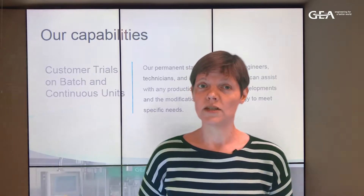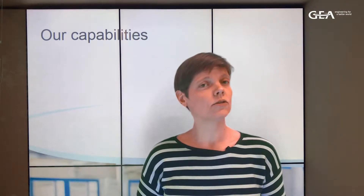Lesley van Eekhout, process specialist on coating technologies, and Troels Pedersen, sales manager for this technology, will tell you more about it. Let's join them in the lab.